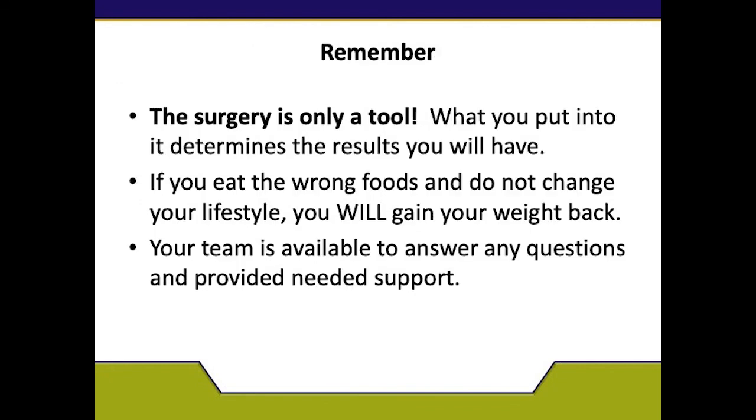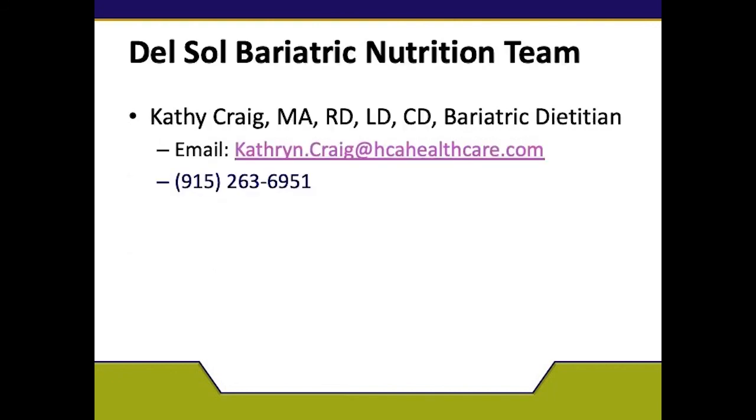Remember, the surgery is only a tool. What you put into it determines the results that you have. If you eat the wrong foods and do not change your lifestyle, you will gain your weight back. Your team is available to answer any questions and provide the needed support. This is the end of the presentation. If you have any other questions, please give me a call or contact me at my email address or phone number — again, it's 915-263-6951. Thank you.